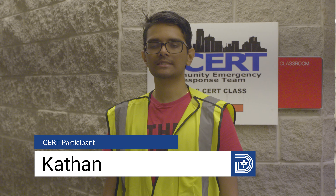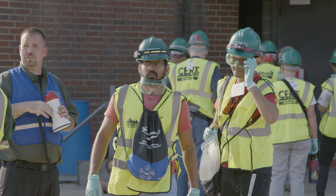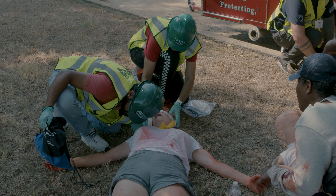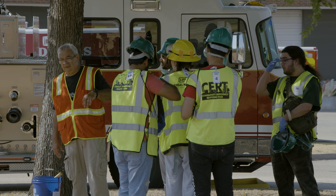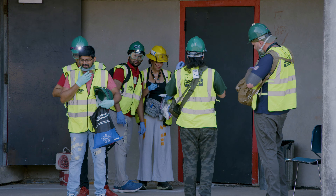I wanted to learn more about how to manage a disaster in case I was in the vicinity. I really like doing the practical demonstrations and going through the drills. The knowledge provided by this course is really important and very practically useful.